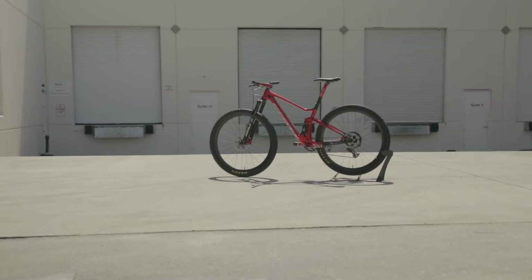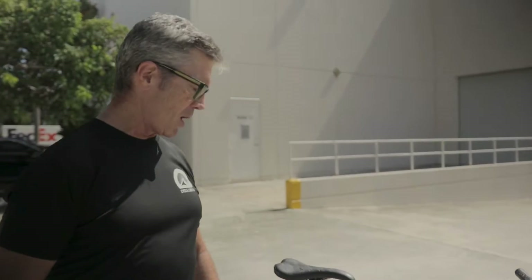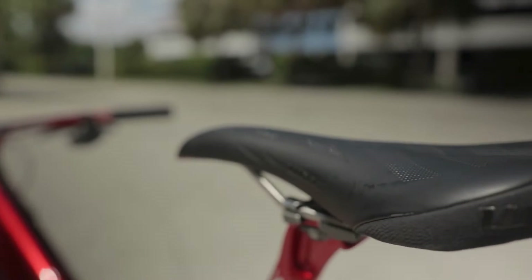Hey guys, Michael here at Cycle Limited. We're doing another bike check today. This is the Nino Schurter Limited Edition World Cup Scott Spark RC 900. It's a signature edition, very custom. You can only buy this bike — originally when it was sold in 2020 — with the specific components included.